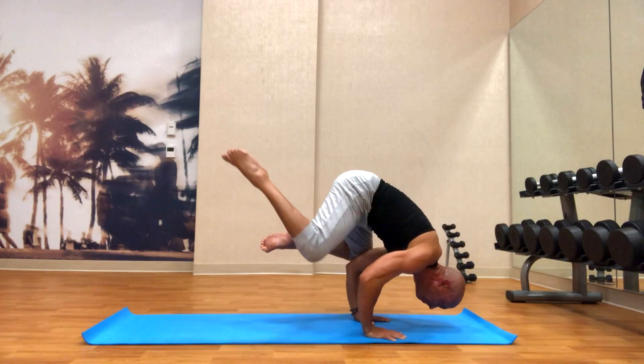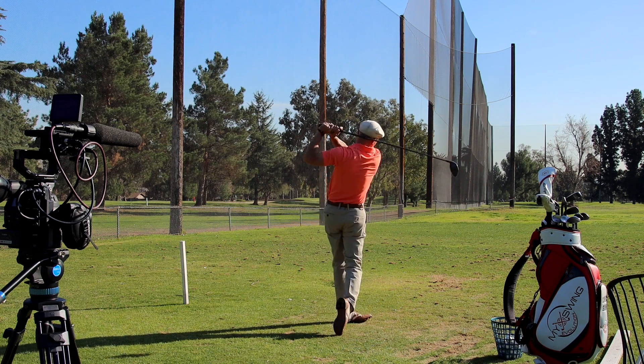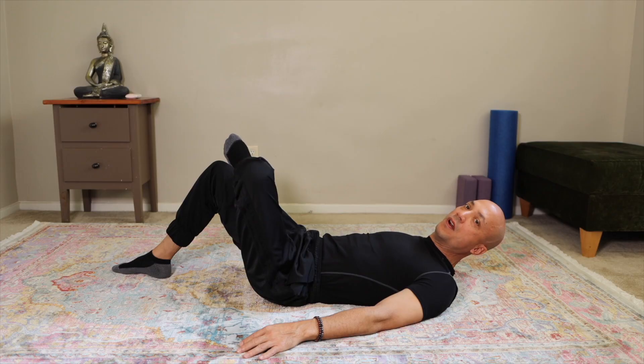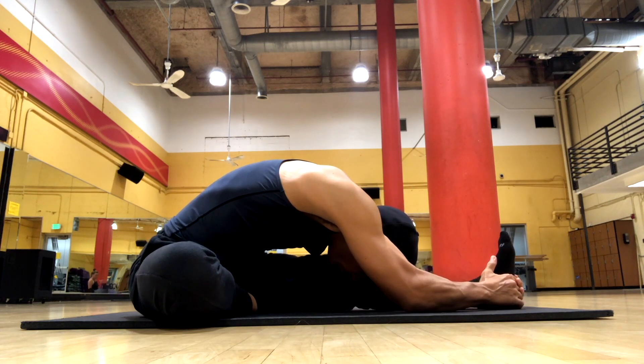As you guys know, I'm 50 years old, knocking on the door of 51, and I feel like I'm in the best shape of my life. I'm very flexible, I'm strong, and I'm really hitting the golf ball super duper well. I've been stretching my whole life — over 40 years. What I know now, I wish I knew then. Great people like Thomas really helped me keep up to date with the science on what works best.